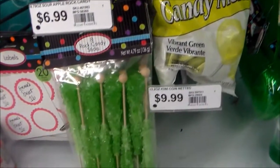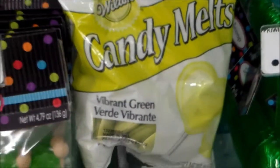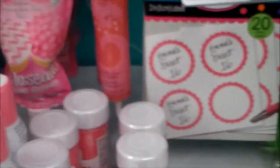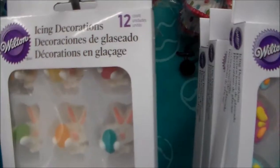Look at these candy melts. They're so freaking cute. They're a vibrant green - kind of look like lime green. Oh my gosh, I see decorations for cupcakes. That is so freaking cute.